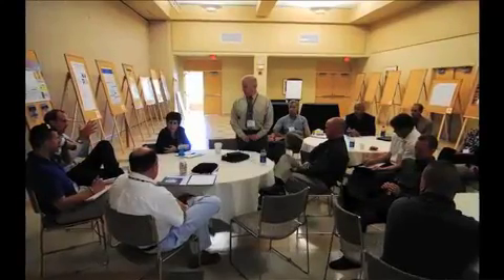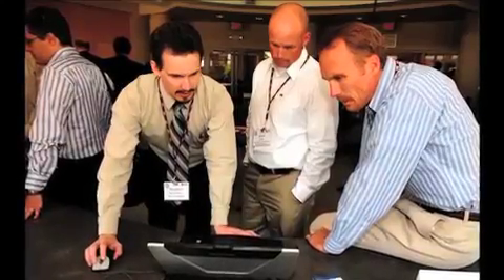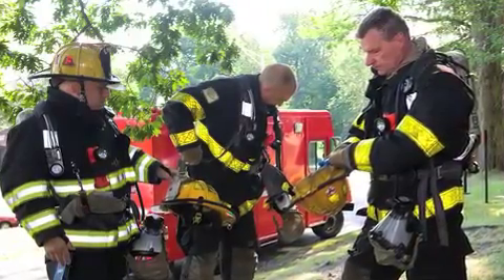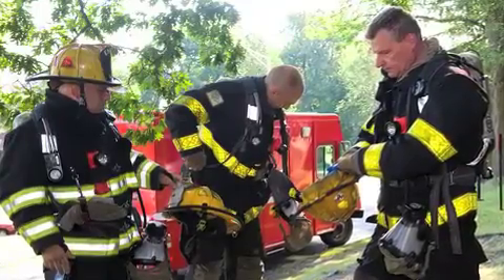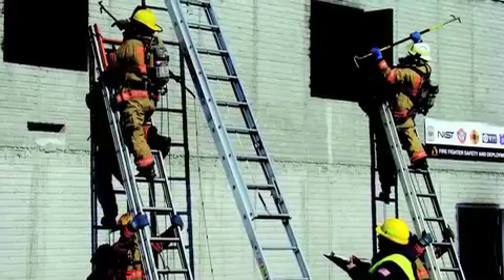A high rise study, like all of our past studies, is going to be conducted with working firefighters. So we sit down with the fire service and we map out all the tasks that would need to be done, from deployment to different stages of firefighting and attack and overhaul.